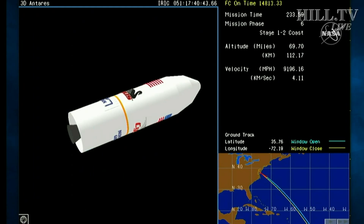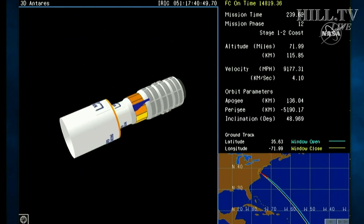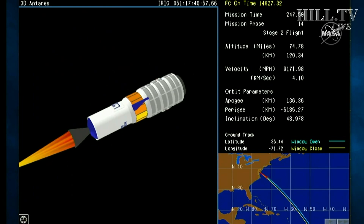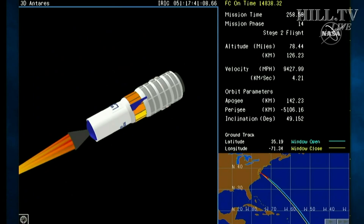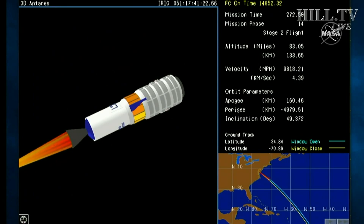All subsystems are nominal. Fairing separation. Inter-stage separation. Confirmed fairing separation and inter-stage. Stage 2 ignition confirmed. Stage 2 is a solid rocket motor — it burns for about 2 minutes 44 seconds. Stage 2 will continue to burn for approximately 2 more minutes.